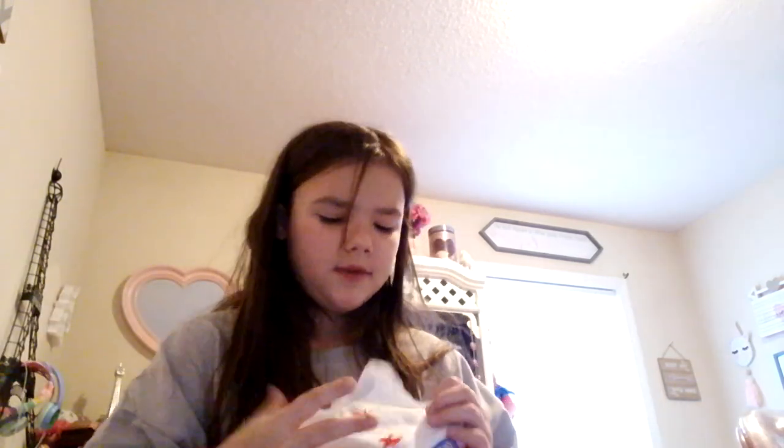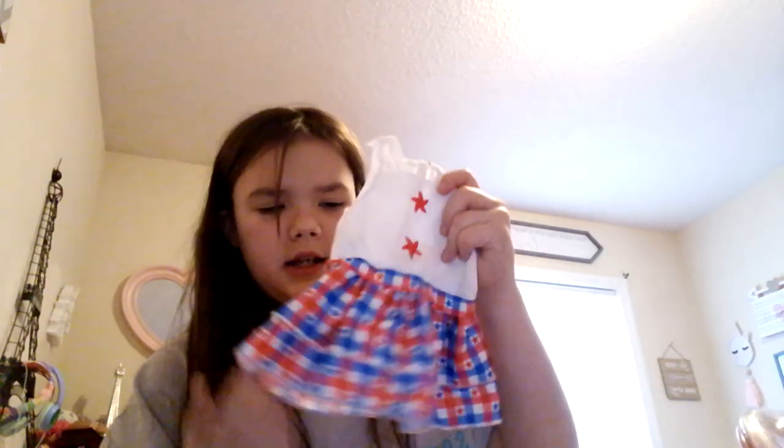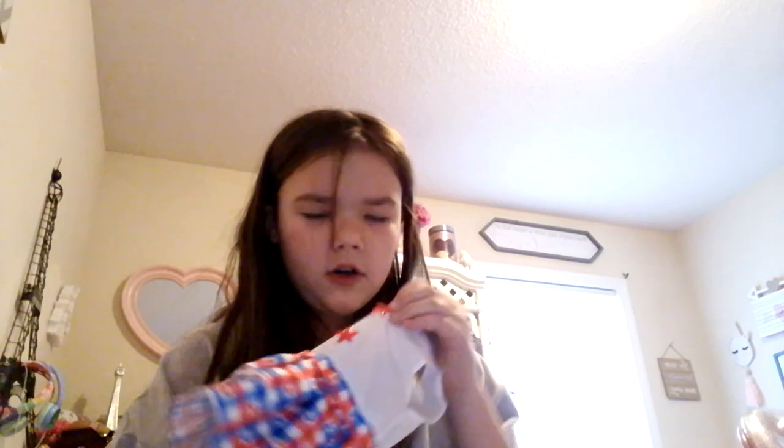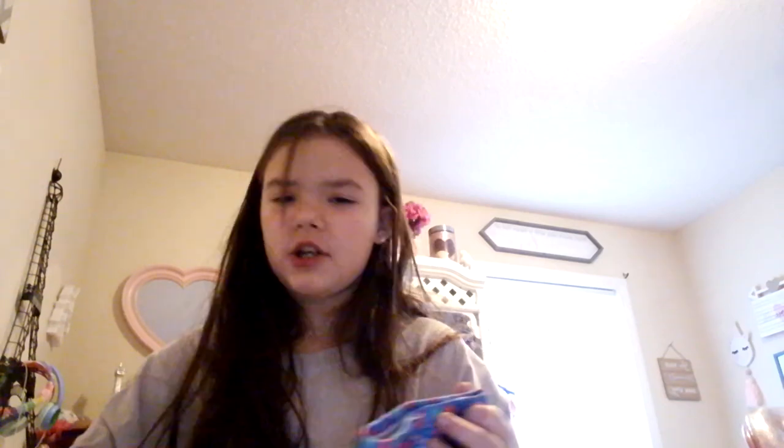She also has this cute little dress — this suitcase is also from My Life As Doll. I use it because it's less expensive but it's super cute. It's like a little red, white, and blue dress with little stars — well, like starfish — and I thought that was super cute. She also has these cute little cat pants that actually go with this 'meow' outfit.